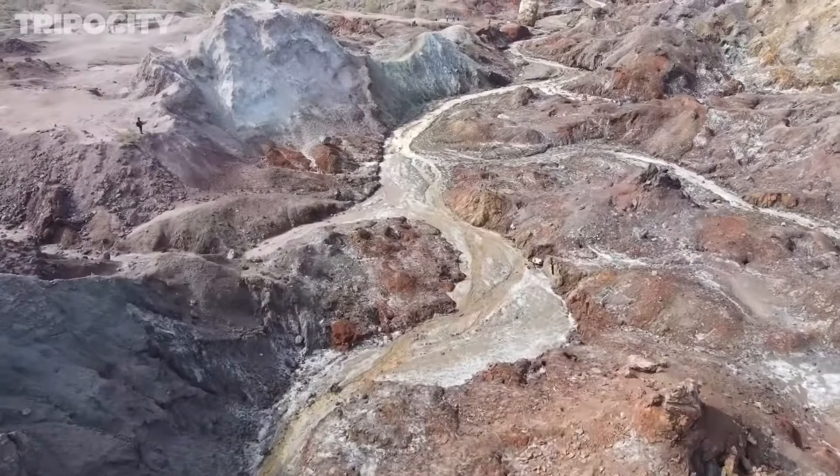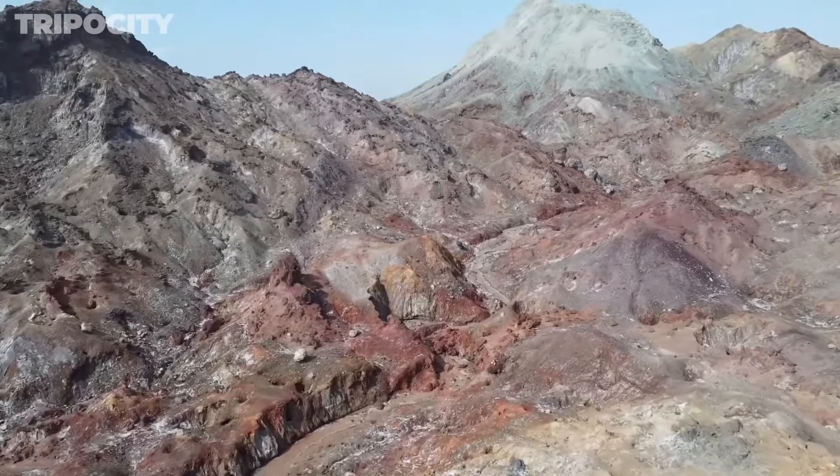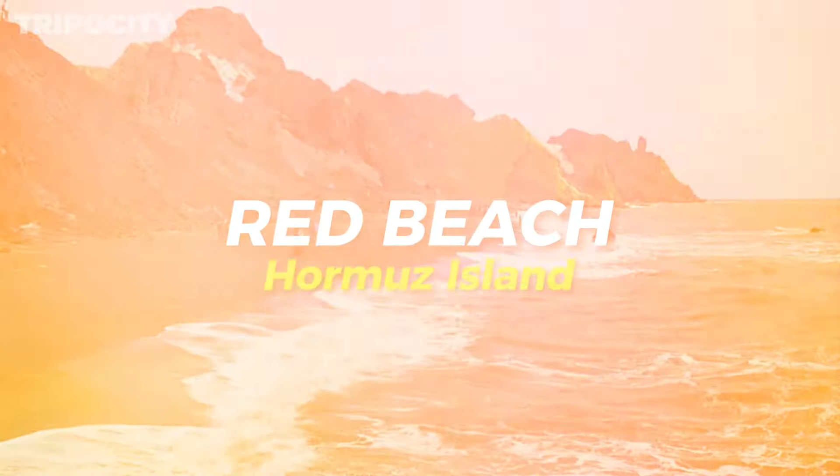As you explore, you'll notice how the sunlight accentuates these colors, changing the landscape's appearance throughout the day.